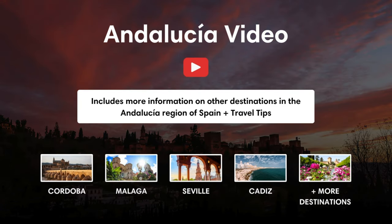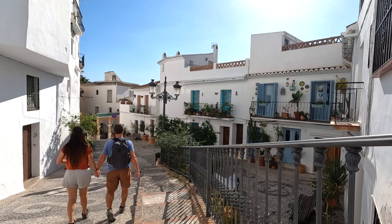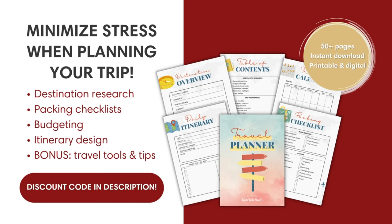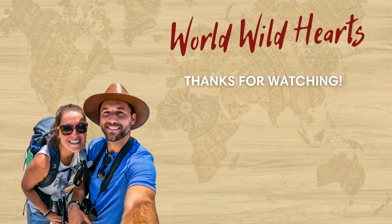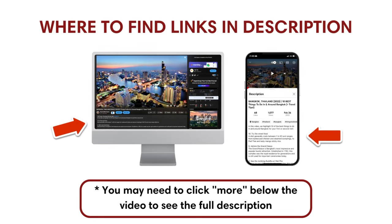If you're visiting more destinations in Andalusia, make sure to check out our video about the top destinations in this enchanting region — we included can't-miss places, hidden gems, and important travel tips. If you're planning your Spain trip, we recommend keeping things organized with our interactive travel planner — find a discount code in the description below. We also included other important links in the description, including an interactive map to get to each place we mentioned. We'll catch you on the next adventure.